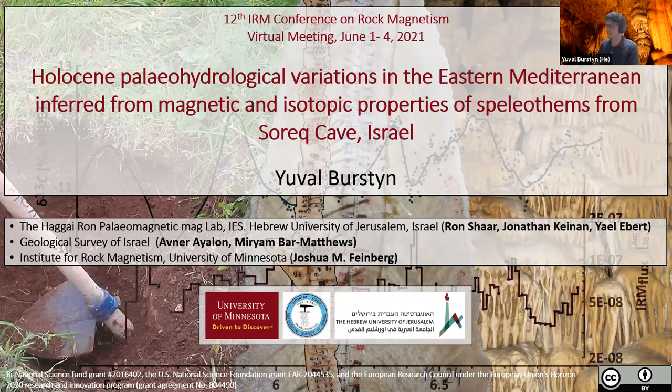This project is the brainchild of Ron Shal and Yoram Burr Matthews, with contributions from collaborators at the Hebrew University and the Geological Survey. I'm going to give you, in the next few slides, a brief and very generalized review of studies using IRM time series as paleo-environmental proxies.